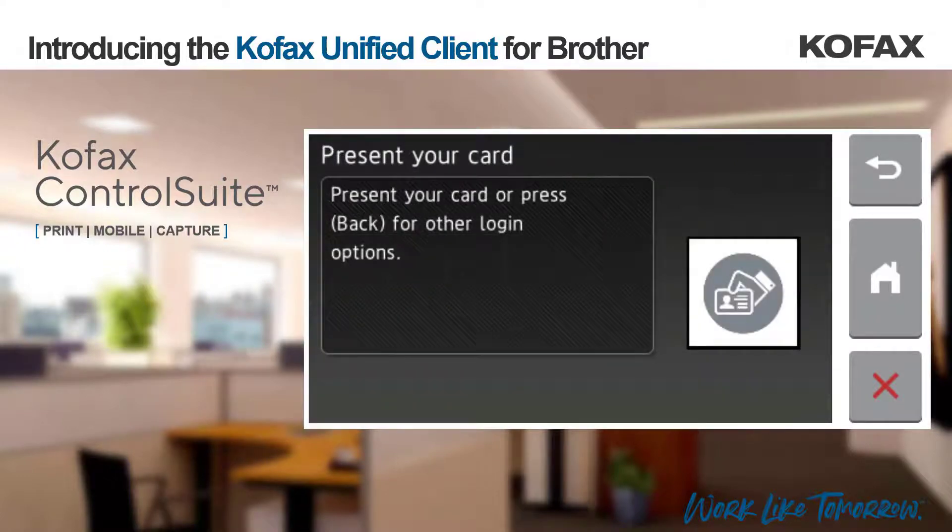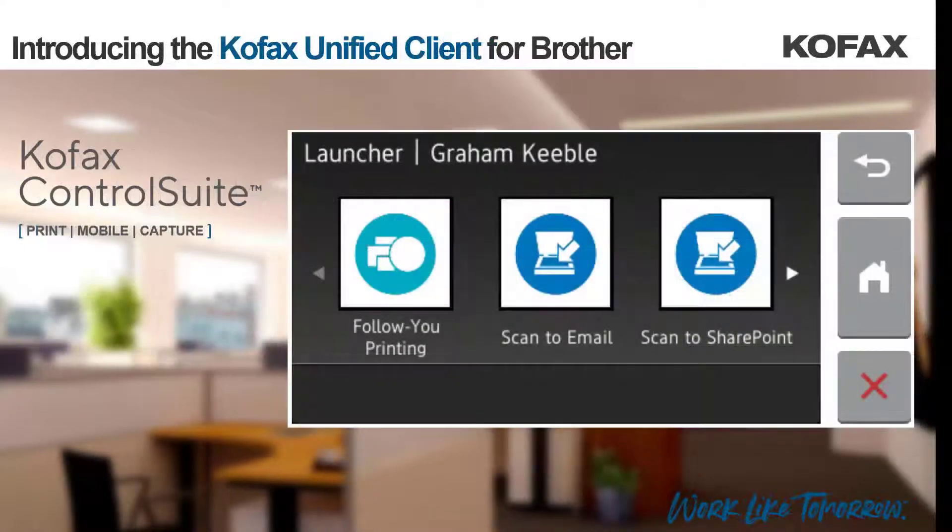Today I will log in using a card. Once logged in to the Brother Unified Client, the employee is presented with the follow-you printing icon and any number of capture workflows, depending on what they have been granted access to via their Active Directory Security Group memberships.